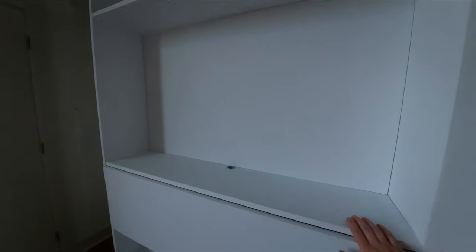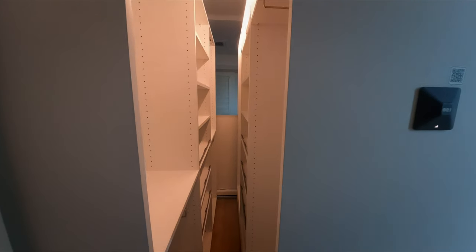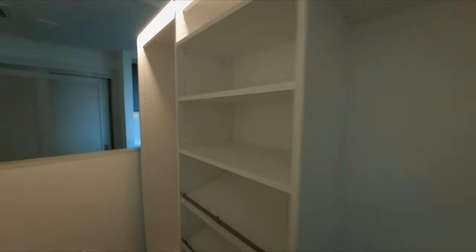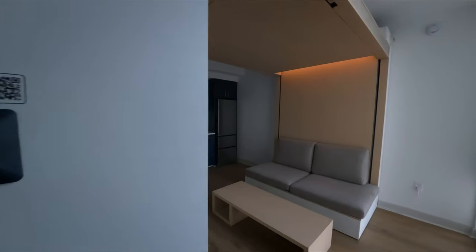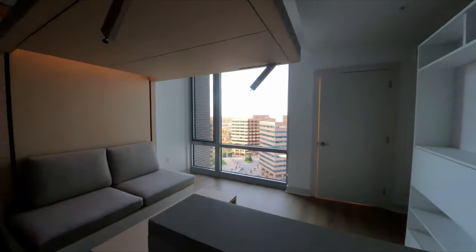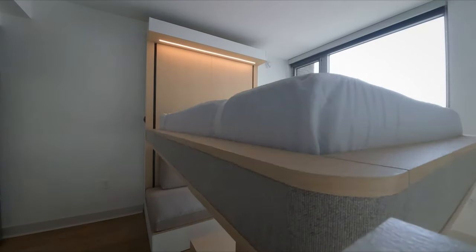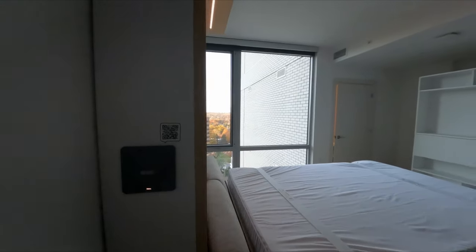The pocket closet can have your TV right here and a drop-down desk for working. And then when you're ready to open it up, you get that walk-in closet feel with lots of space for hanging things. Then when you're ready for bed, come over here to the cloud bed, send it down, and voila — you've got your queen-size bed. Send it back up. Let's go check out the bathroom.